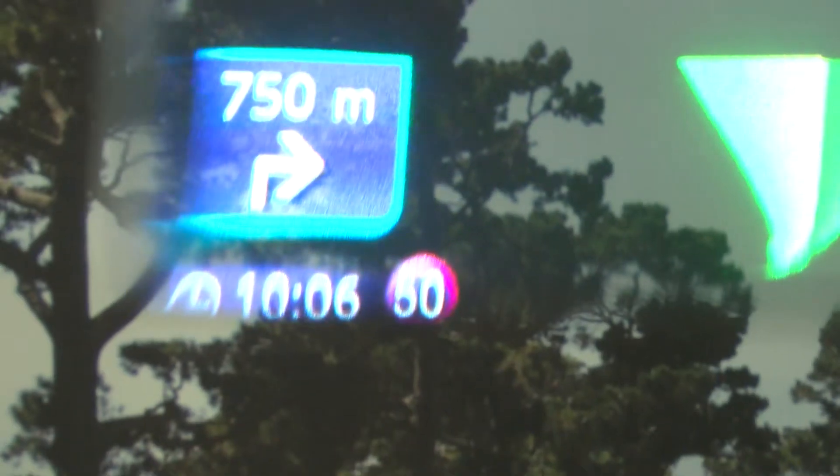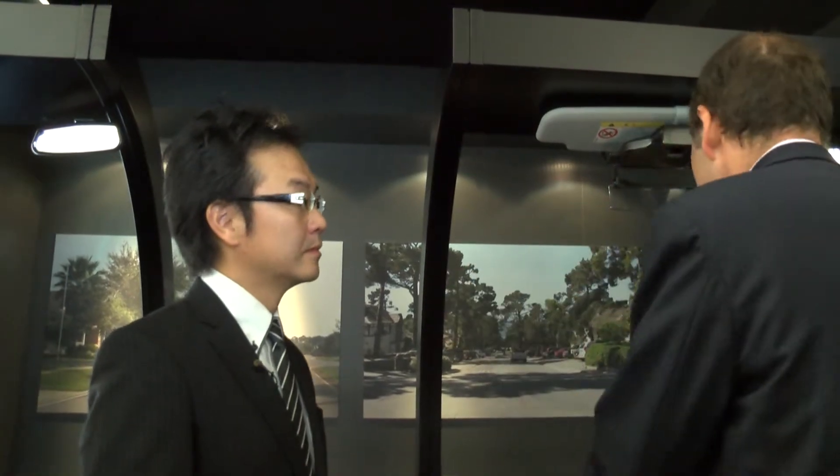With me is Matt Hashida from Pioneer. Matt, why is that better than looking at a screen? Surely this is rather distracting in a way — you've got a normal landscape but you've got all these instructions appearing on it.